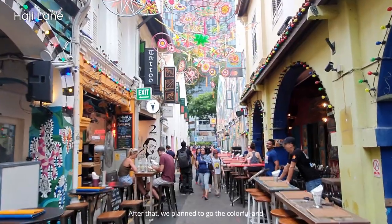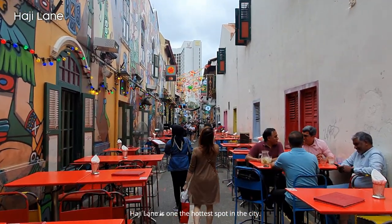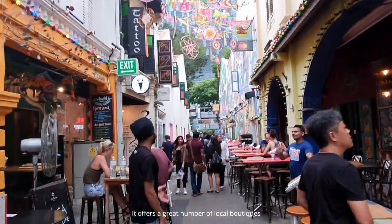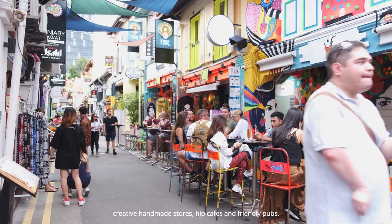After that, we planned to go to the colorful and art-inspired area of Haji Lane. Haji Lane is one of the hottest spots in the city — you will fall in love with the wall murals of this area. It offers a great number of local boutiques, creative handmade stores, hip cafes, and friendly pubs.